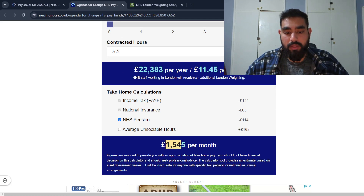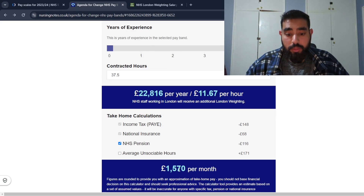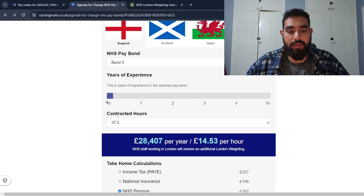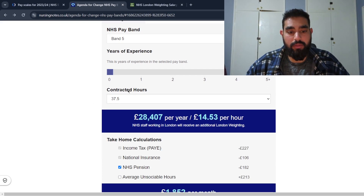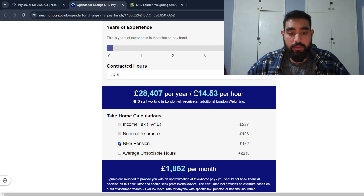At band two level you can expect to earn £1,545 per month. Band two covers healthcare support worker or MLA roles. Selecting an MLA role with no years of experience at entry level — if you opt out of the NHS pension scheme, you can get around £1.7K. Moving to band five — entry level biomedical scientist, no years of experience, 37.5 hours (adjustable for part time) — you're expected to earn £1,852 a month. If you opt out of the NHS pension scheme, that goes up to almost £2,000 a month.